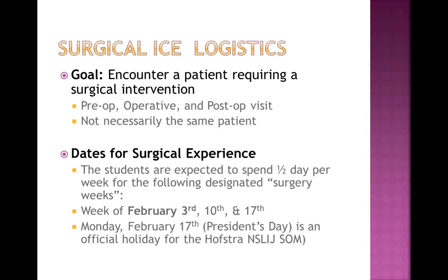Good evening, this is Tarangita Huja. Thank you for joining us and taking time out from your evening. I want to start by reviewing some of the big goals of the Surgery Initial Clinical Experience. We want the students to be able to see a patient in the pre-op, operative, and post-op visit — it doesn't have to be the same patient. The experience spans over three weeks, and they are expected to come in for half a day for the weeks of February 3rd, the 10th, and the 17th.